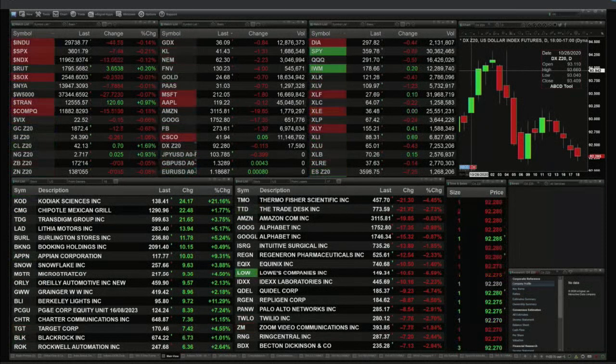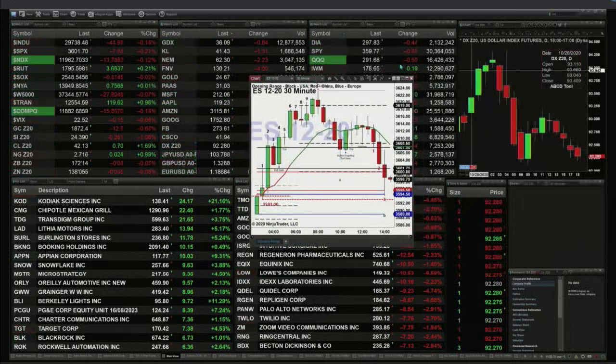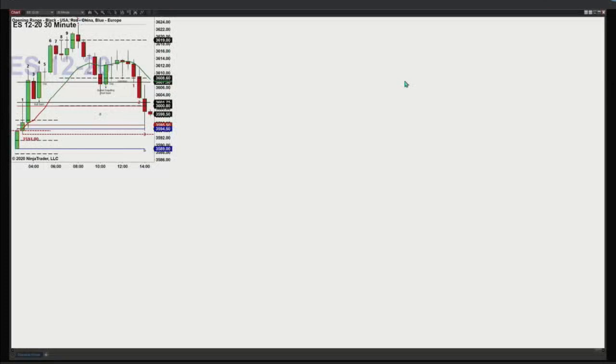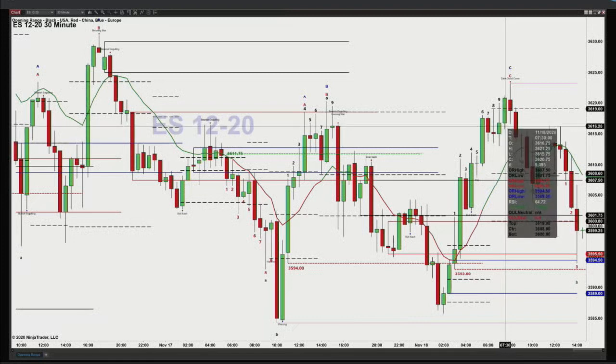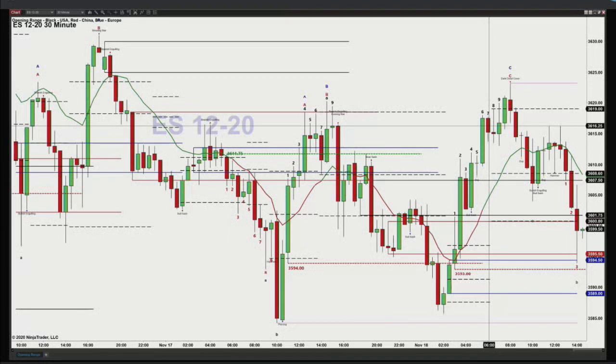Let's begin by taking a look at our intraday time frame charts, starting with the S&P 500 via the ES Mini on its 30-minute time frame. We can see that earlier today at about 7:30, there was a valid TD9 count pattern that formed. There was never a close above the high of that pattern, and the high of that pattern is 3621.25. So that's your signal, that's your top.